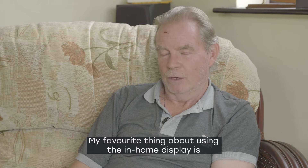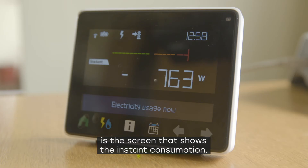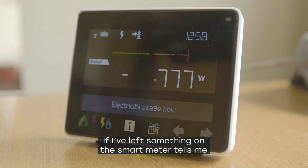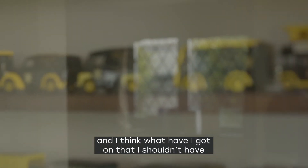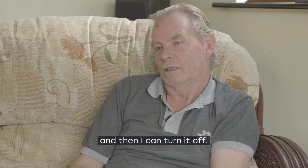My favourite thing about using the in-home display is the screen that shows the instant consumption. So if I've left something on, the smart meter tells me and I think about what I've got on that I shouldn't have.